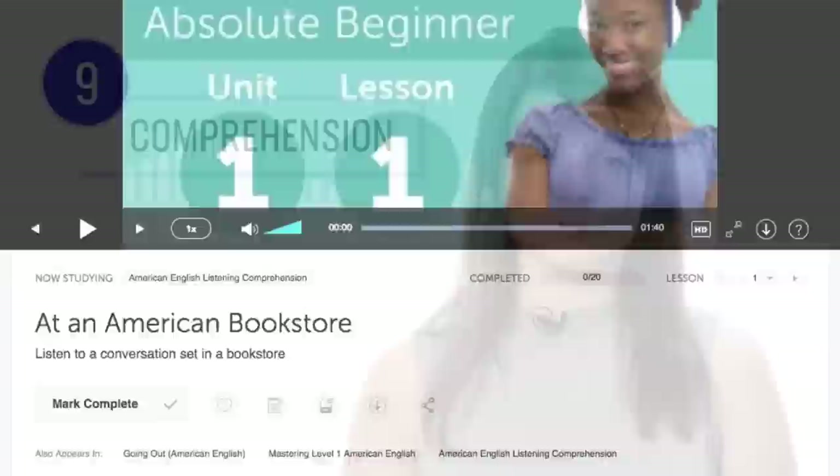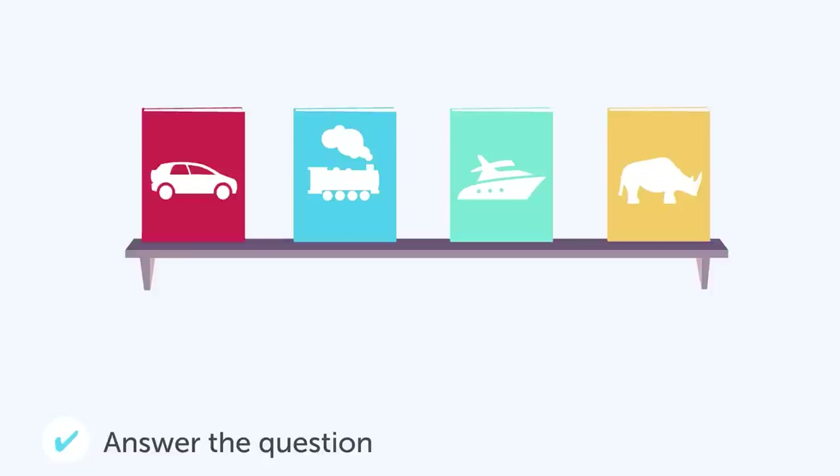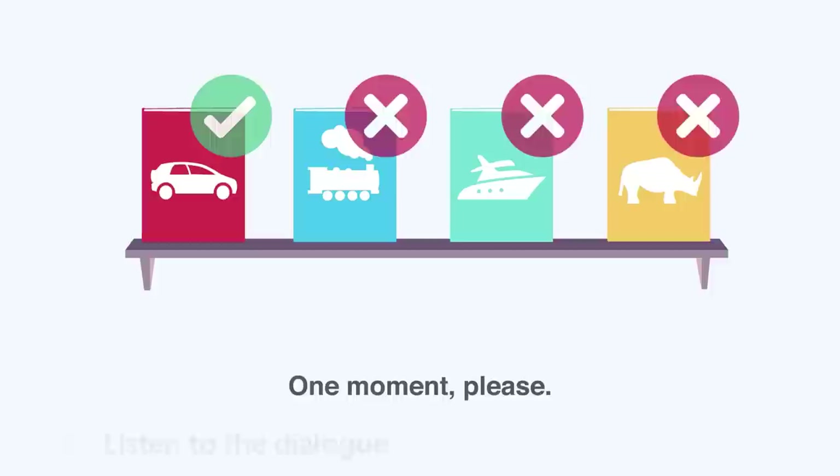Number nine: take the Listening Comprehension Lessons. These lessons are designed to test your listening skills. You'll hear a dialogue in the target language, and based on the dialogue, you'll be asked to answer a question to check if you understood. There are no translations here, except for the subtitles. Read along with the subtitles to understand everything.